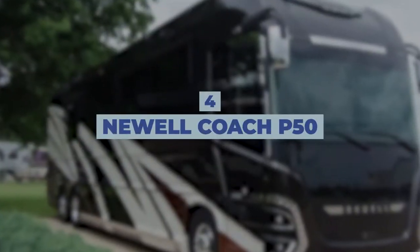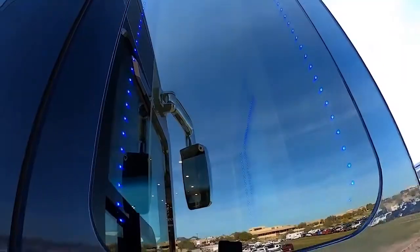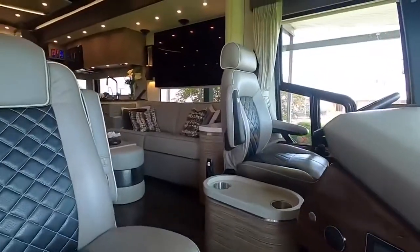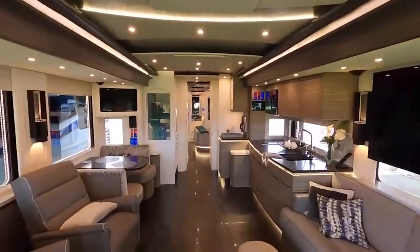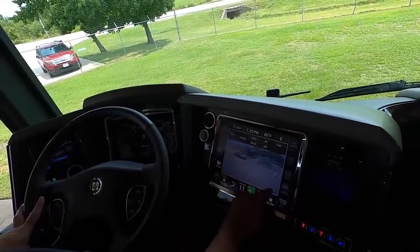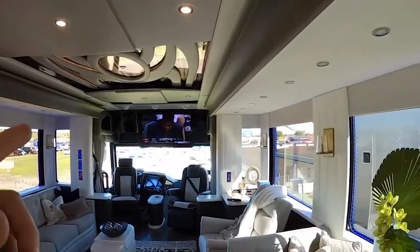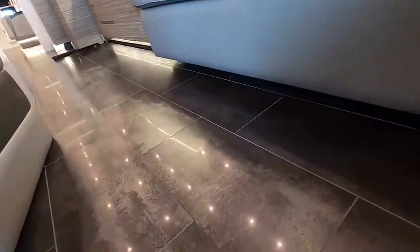Number 4: Newell Coach P50. This luxurious recreational vehicle will make all your dreams come true. Designed by Porsche Designs, this RV will bring you class and elegance both in the interior and the exterior. It's sophisticated and stylish, and it has everything your home does. The body and chassis is made for the road, leaving the interior and layout customizable to each client. The price of this RV can go from $2 million and more depending on all the alterations you choose.